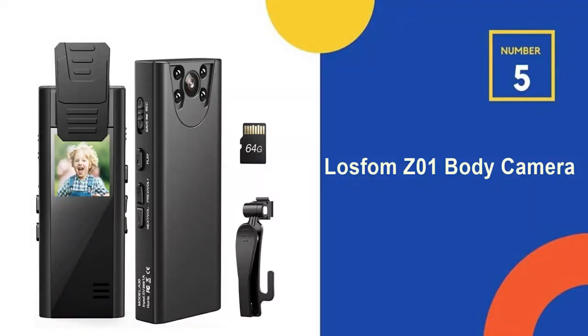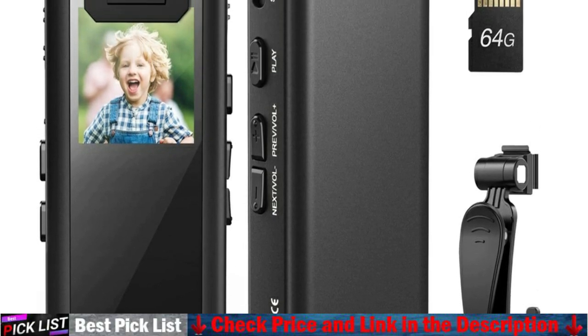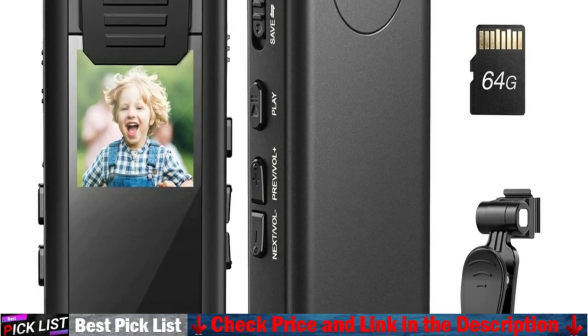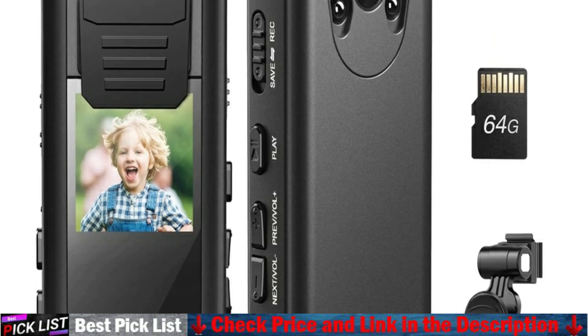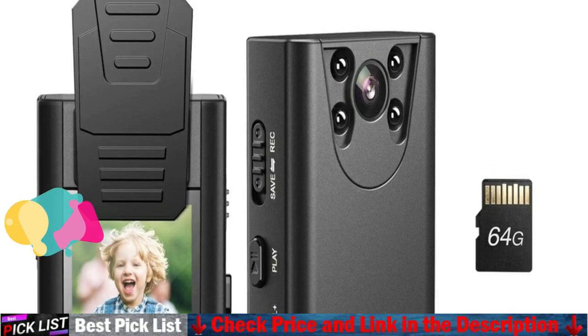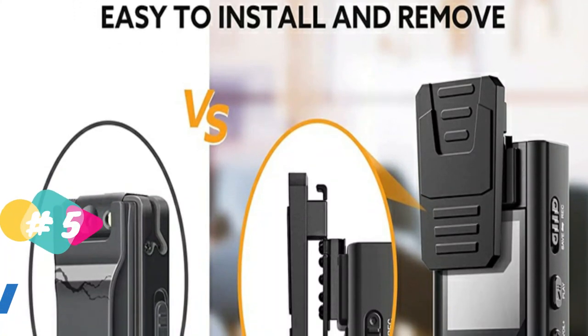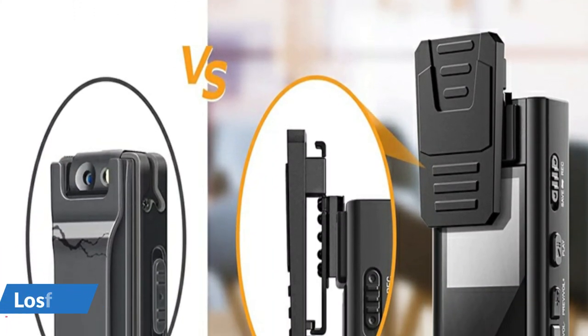Last in our top 5 best mini body camera with audio list is the Luzfom Z01 Body Camera. It adopts high-quality aluminum alloy material — very durable, smooth, and sturdy — with new upgraded clips featuring 360 degree rotation, easy to install and remove. The clip design is rotatable and doesn't loosen easily. You can clip it onto a pocket, bag, or backpack for easy carrying.